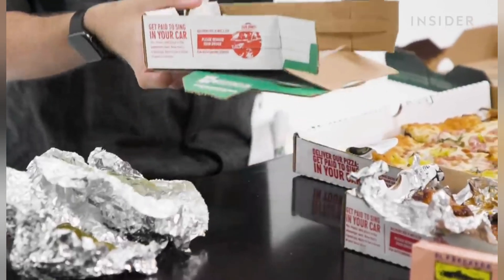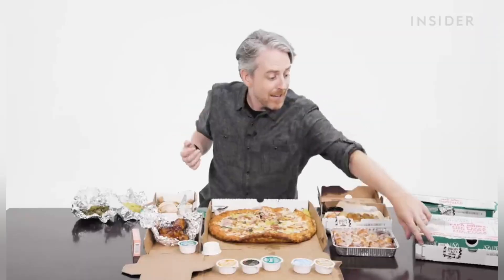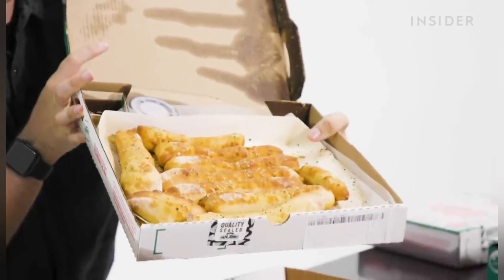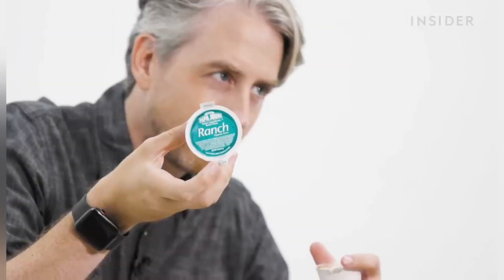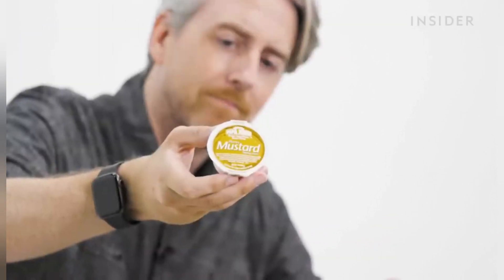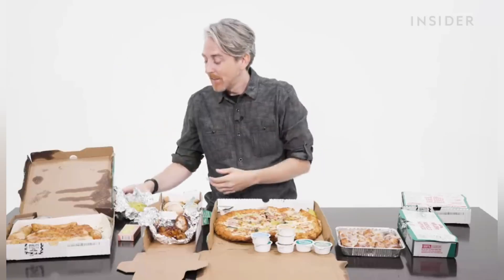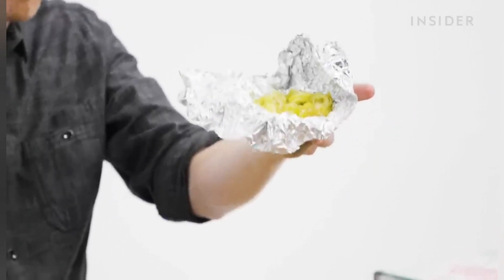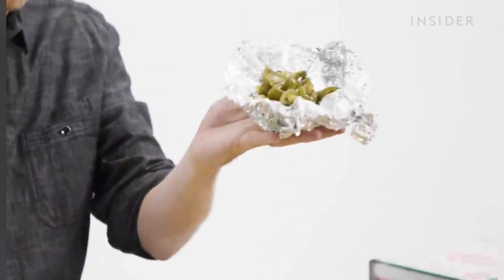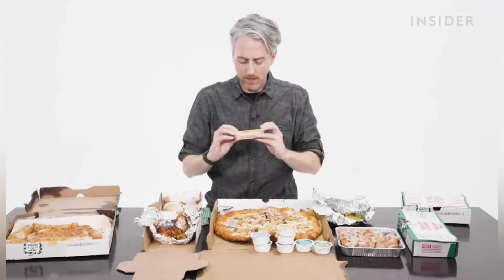These look good — right up my alley. These are the jalapeno popper rolls and ranch. We also got breadsticks! Here are some US-exclusive sauces: spicy garlic, ranch, honey mustard, blue cheese, regular cheese, and a big surprise — a side of banana peppers, a side of jalapenos, and surprisingly, a side of anchovies.